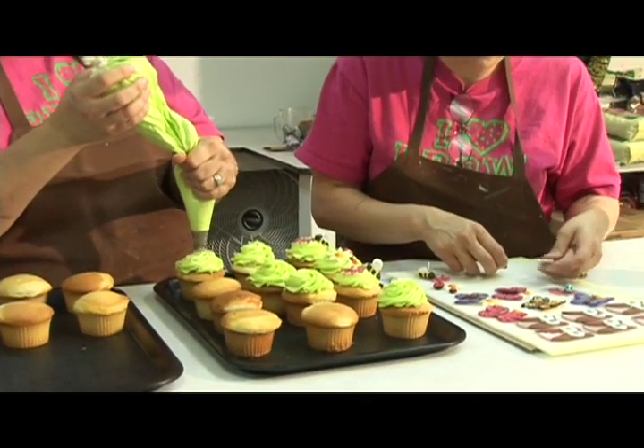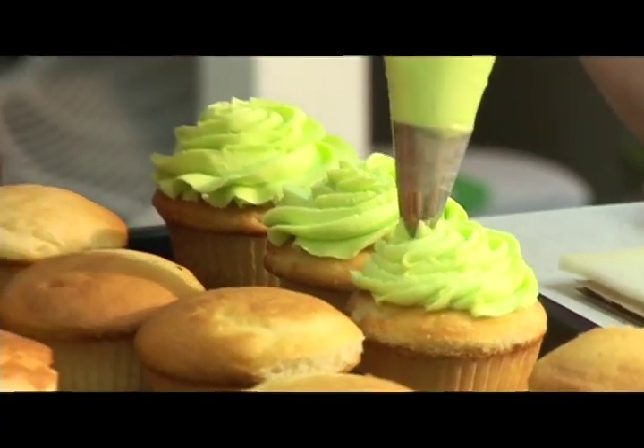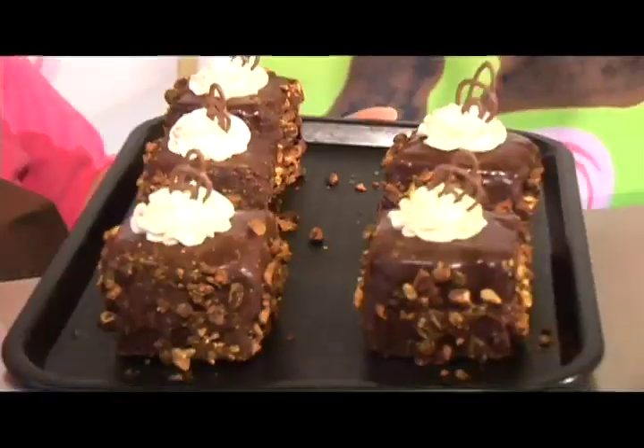It's buttercream frosting and it is my grandma's recipe — also the key element to getting the perfect white wedding cake. It's hard to nail down one favorite because Michelle is constantly making new products that are just so delicious.